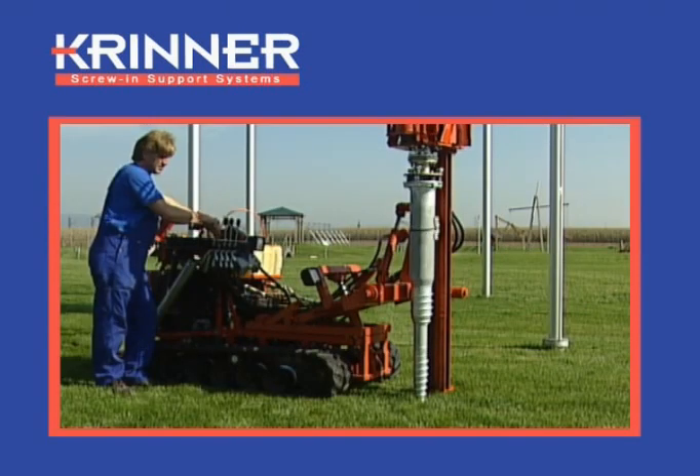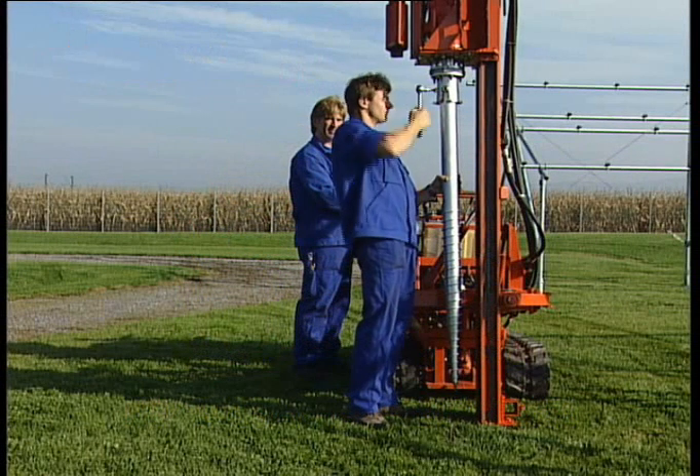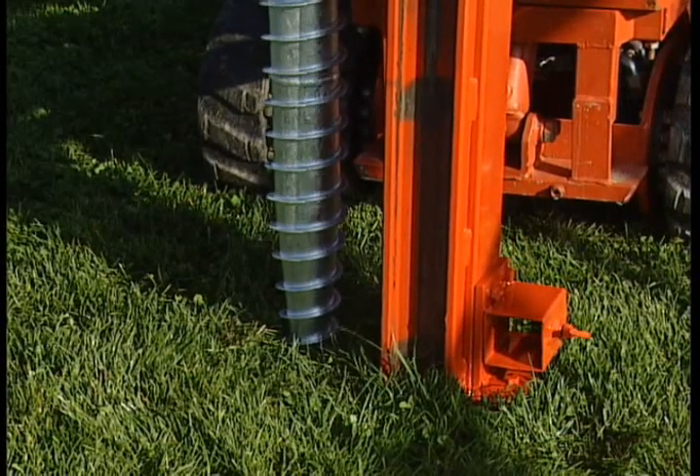With the appropriate installation machinery, a job which used to take days can now be finished in minutes. Just like Sun Energy itself, Krinner support components and mounting systems are environmentally friendly.